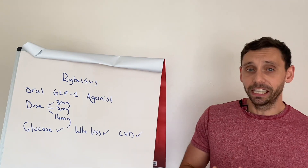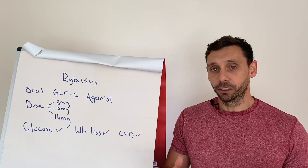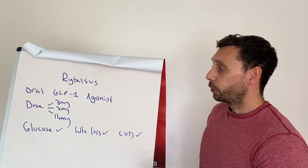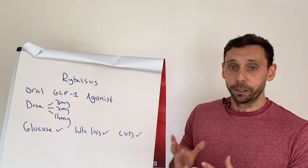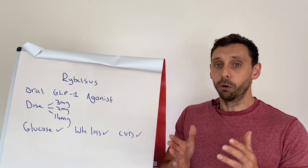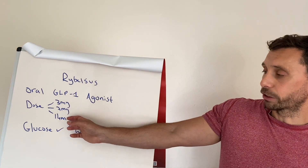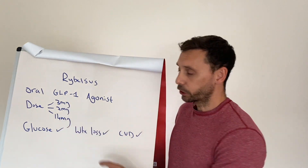Rybelsus is actually a type of GLP-1 already on the market — it's called Ozempic, or semaglutide, depending on the pronunciation. So you might already be on this medication or may have heard of it. They've just packaged it into a tablet. Now because of the way the pharmacokinetics work, the doses of the injectables are always much lower compared to an oral tablet. With these medications they tend to be titrated up over a period of a few months — typically over three months — so you start with a small dose and work your way up.